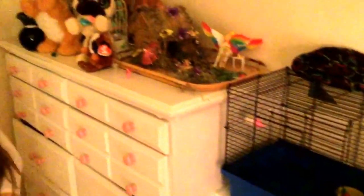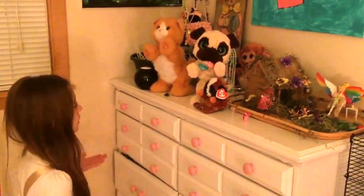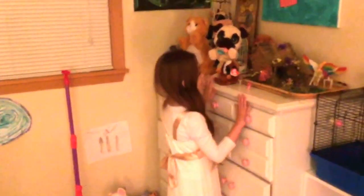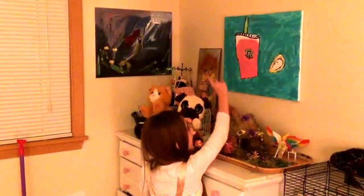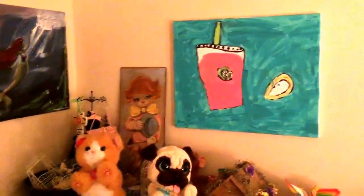Right here is my dresser and I don't really keep much on it. And right here I painted this picture of a cotton candy frappuccino and a scone — my two favorite things that I get at Starbucks.